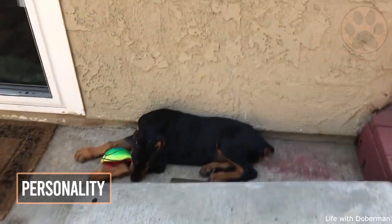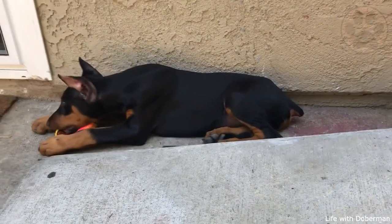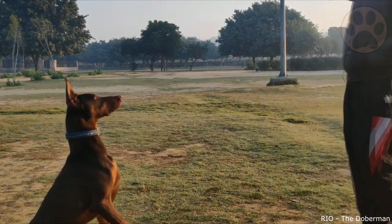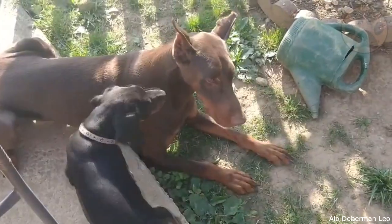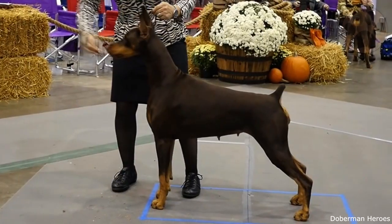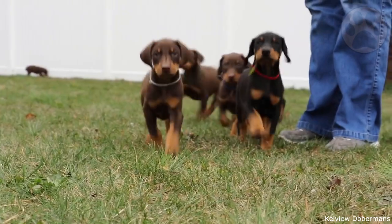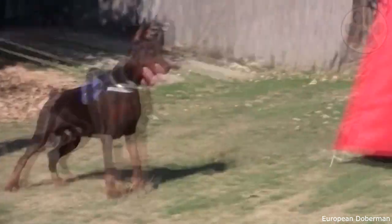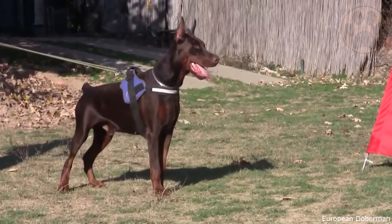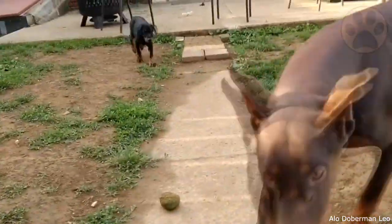2. Personality. Dobermans in general are known to be devoted and loyal to their owners and are an extremely intelligent breed. Both the European and the American Doberman need care and commitment, and if proper leadership is not enforced, they can be quite stubborn. The main differences are that the American Doberman is a sleek and elegant show dog whose temperament is ideal for use as a family pet. The European Doberman is a bit larger, more muscular with a high drive, and a temperament that makes it better suited as a working dog.